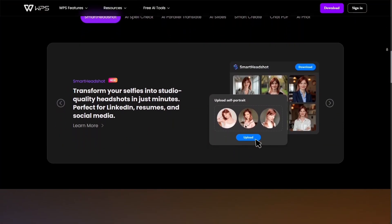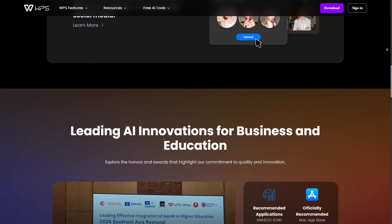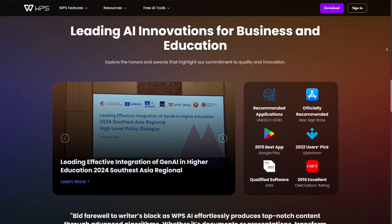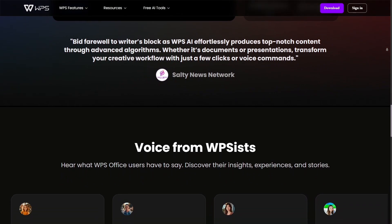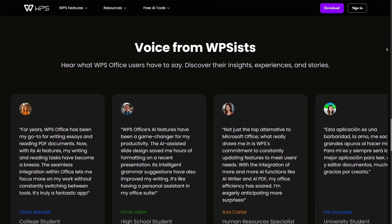WPS AI is another big plus. It can summarize documents, help with writing, and even generate content outlines. It's not just a writing assistant — it's built into the workflow so you don't have to leave your document to use it. Compared to Google Workspace where AI is still partly integrated, WPS feels smoother and faster in real-world use.